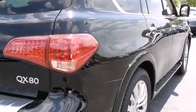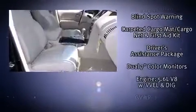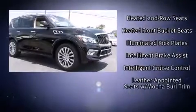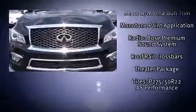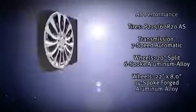Infiniti ensures the safety and security of its passengers with equipment such as head curtain airbags, brake assist, anti-whiplash front head restraints, an emergency communication system, and four-wheel disc brakes with ABS. Safety and maximum capability are assured via self-leveling rear suspension, which maintains optimal driving geometry.